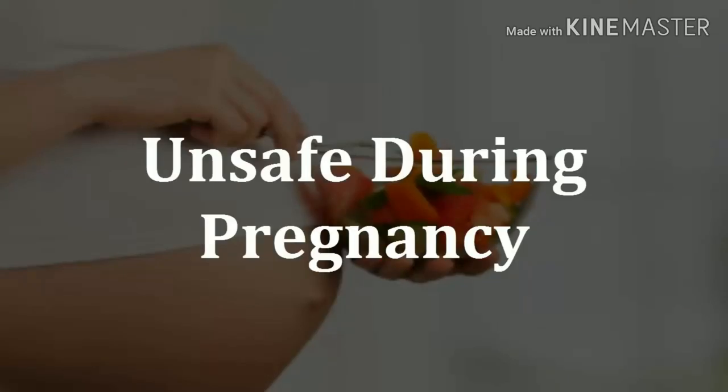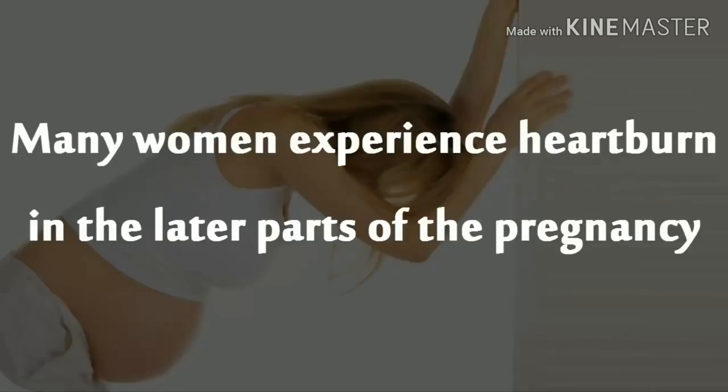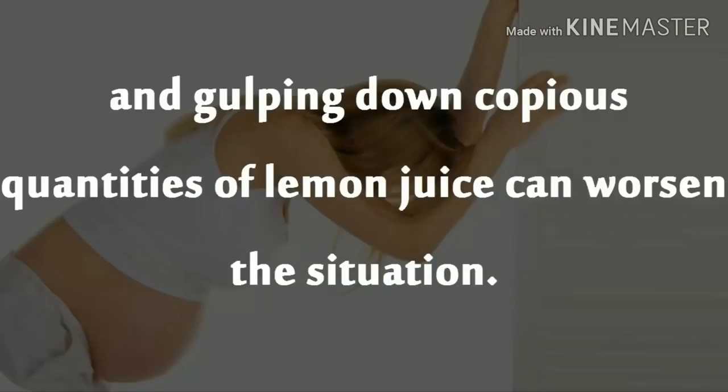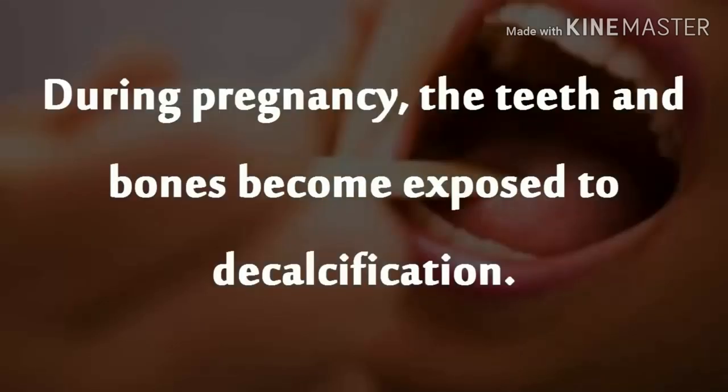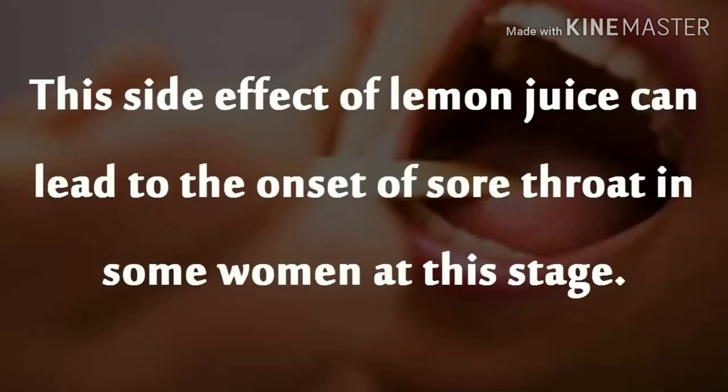Unsafe during Pregnancy. Pregnant women can drink lemon juice, but they should do so in moderation. Many women experience heartburn in the later parts of the pregnancy, and gulping down copious quantities of lemon juice can worsen the situation. During pregnancy, the teeth and bones become exposed to decalcification. The citric acid present in lemon can aggravate the condition, and this side effect can lead to the onset of sore throat in some women at this stage.